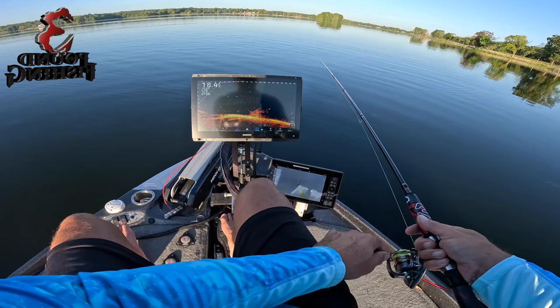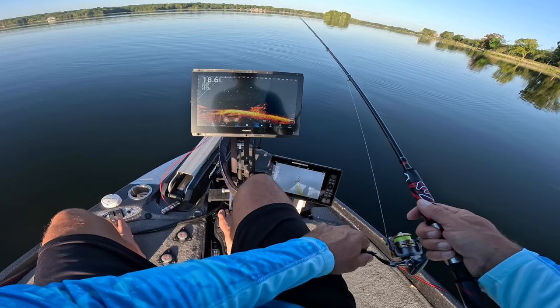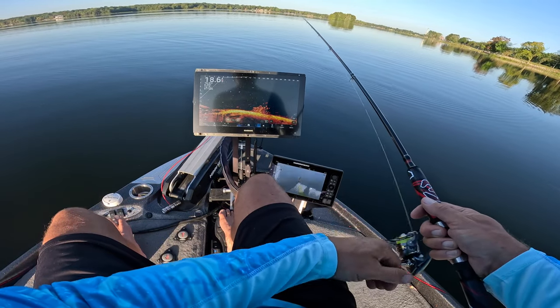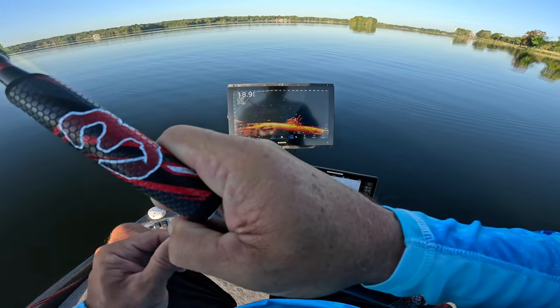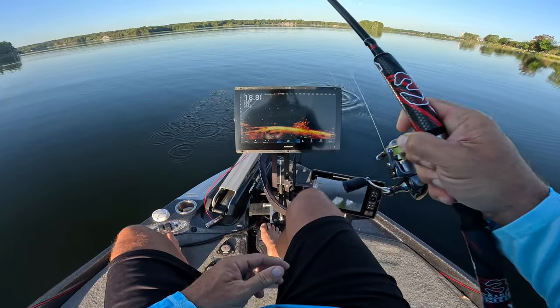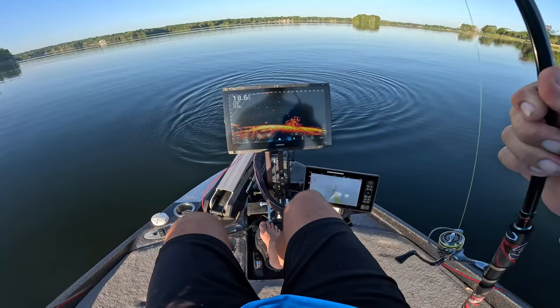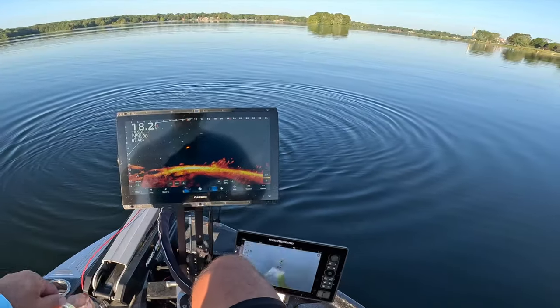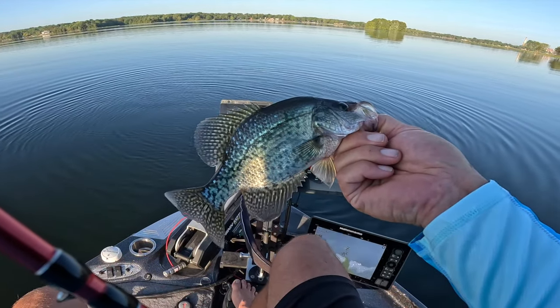Right down there to that beautiful pile — a little deeper pile than normal. First fish of the day. Good fish. Good start. Good eater. We're going to keep some today, do some cleaning. Appreciate you guys sitting here and watching. Three Pound Fishing, baby.